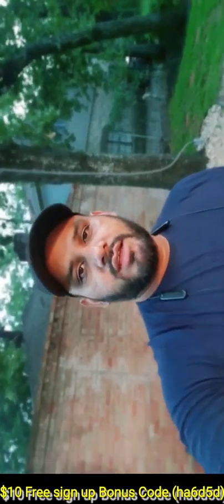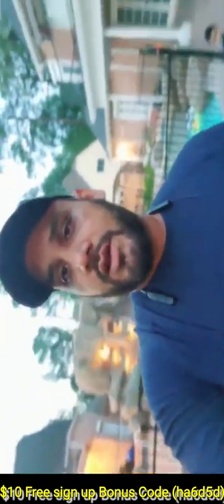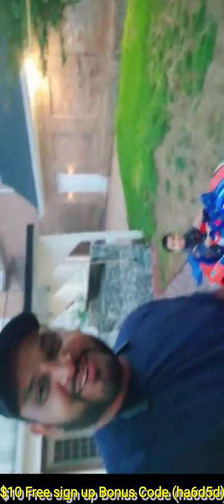Hey guys, it's Hafiz and today I'm going to show you how to save money on fuel. You can save up to $300 every week on each truck. This app is totally free and you can use it for multiple trucks as a fleet manager. Also, if you use the coupon code at the bottom of this video, you can get $10 free credit to your app.